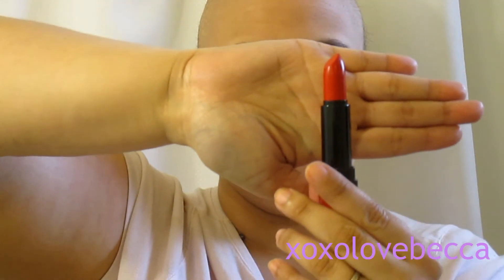Let me open it — there we go. No smell on this one either, and it is beautiful. Here is what it looks like. I'm going to swatch it for you. Wow, that's gorgeous! I don't think it's a blue-toned red or orange-toned red — I think it's right in the middle. Here it is again: Red Light District.